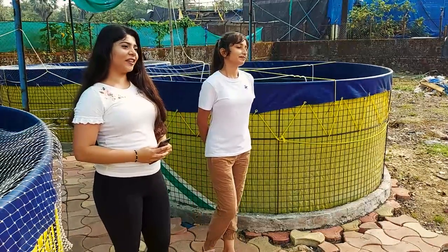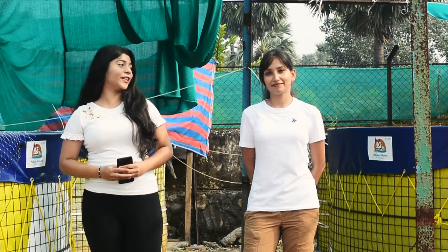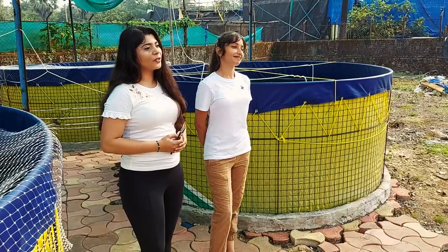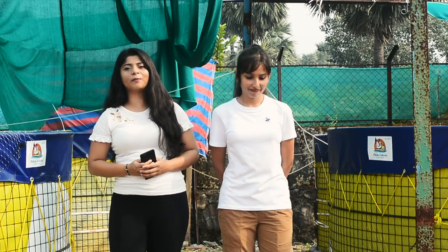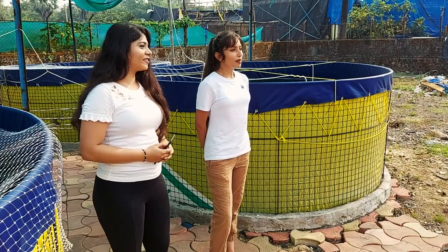Hello guys and welcome back to our channel Pelican fans. I am Shreya and this is my friend Pradya. In the last video we told you about the location of the bioflog project, and this is the first bioflog project. Today we are going to tell you about which fish we have in bioflog and what type of fish we have set up.